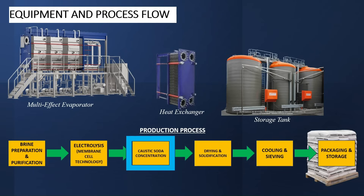The third process is caustic soda concentration. This process enables the concentration of caustic soda solution to 50%. The equipment required are multi-effect evaporators, heat exchanger, and storage tank. The solution from the previous step is heated in an evaporator to remove excess water, and the final solution reaches 50% sodium hydroxide concentration.